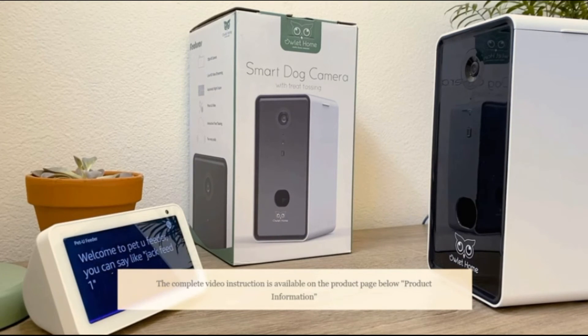Welcome to Pet You Feeder. You can say like: Jack, feed one. Max, fire. Max, launch okay.